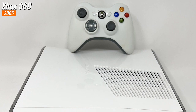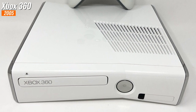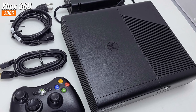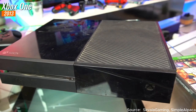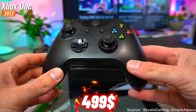The Xbox 360 S, also known as the slim version, featured a sleeker design and improved hardware. The Xbox 360 E model was completely redesigned to match its successor, the Xbox One.